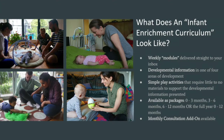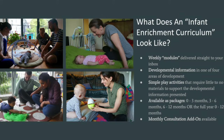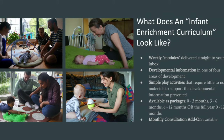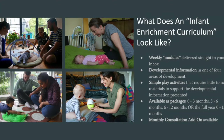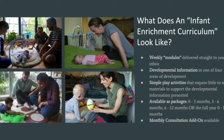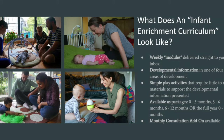Each developmental description is paired with a few ideas for simple play activities that require little to no materials to support the developmental information presented. You can purchase the curriculum to suit your family's needs and your baby's age — there are different packages available: zero to three months, three to six months, six to twelve months, or you can purchase the full year at once, zero to twelve months.